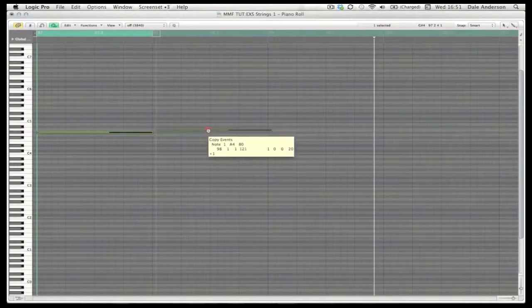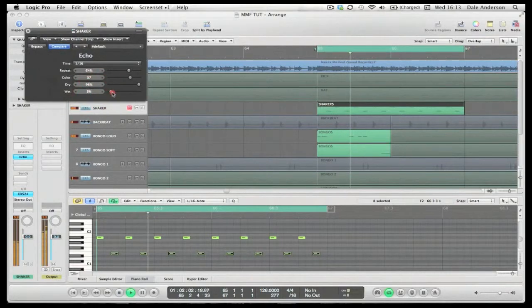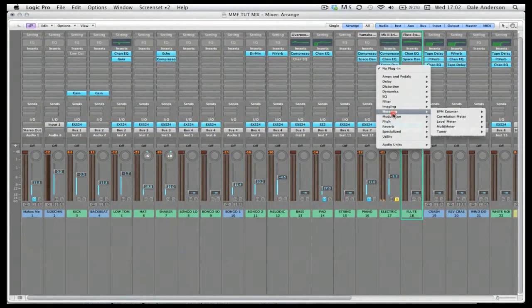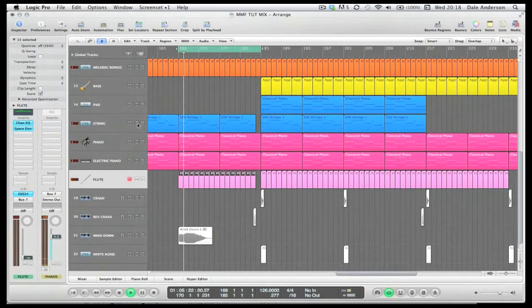As well as being able to access the lessons 24/7 for as long as you need, signing up to the course means you'll also get to download the Logic Project made throughout the course, including all the audio and sampler presets used. Additionally, the course comes with a whole load of extra bonus house samples from Loopmasters. I hope to see you on the course soon!